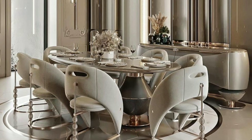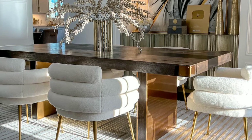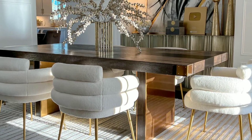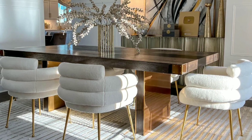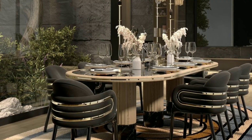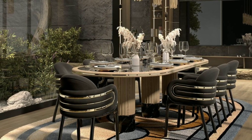Formal dining rooms are designated for special occasions and entertaining. They often have elegant and opulent furniture, fine china and crystal chandeliers, creating a luxurious atmosphere.